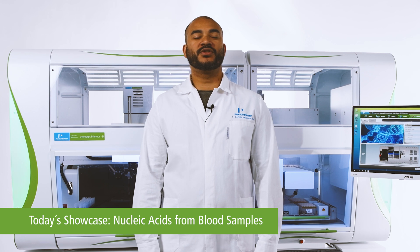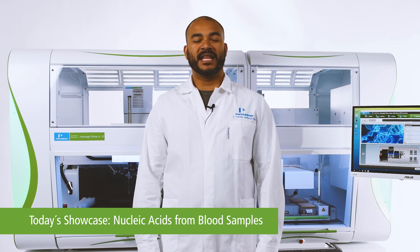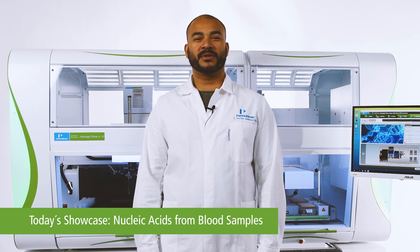From now on, I wanted to show you how easy and fast the Chemagic Prime Jr. instrument processes blood samples for further analysis with minimal hands-on time.